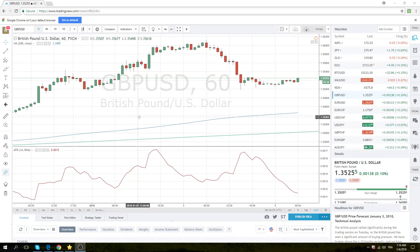Dollar-yen went up to 112.60 and then followed up to 112.77 last night. Euro-dollar has now traded down to 1.20 for the third time, so considering we have non-farms tomorrow, we do like the dollar to go higher today.